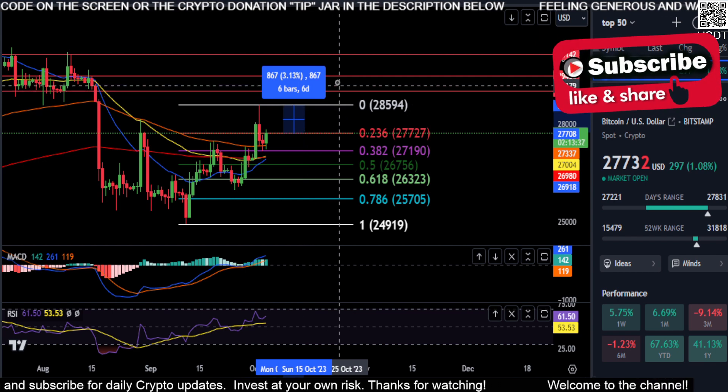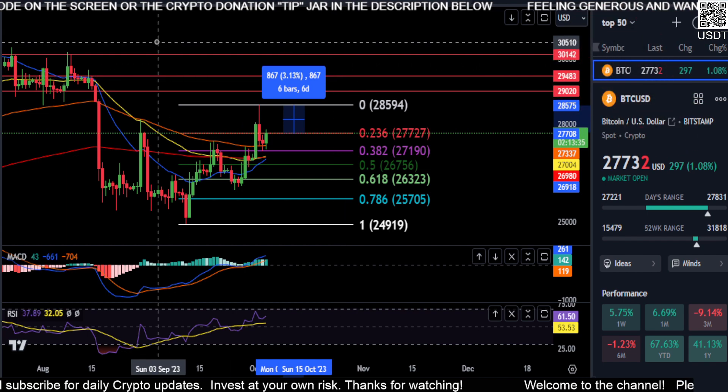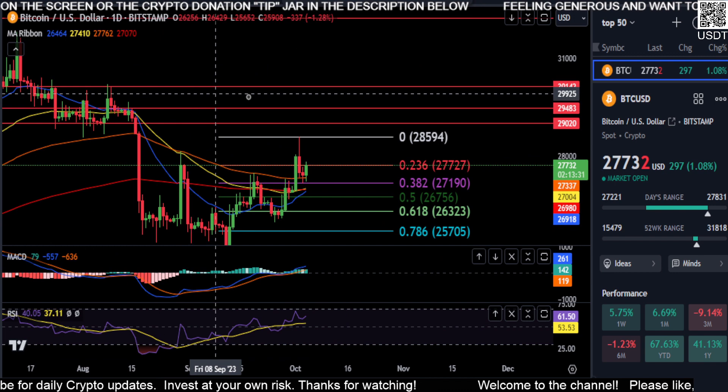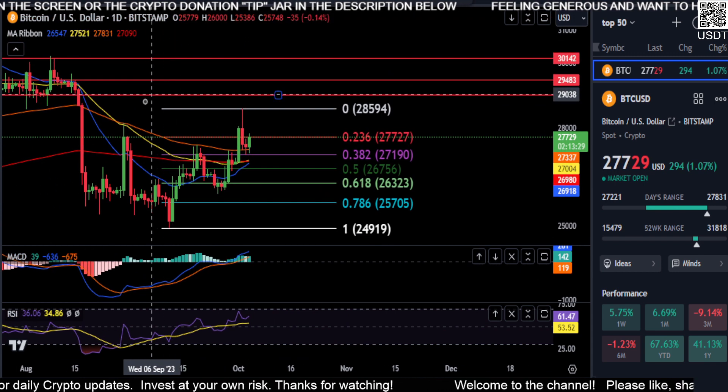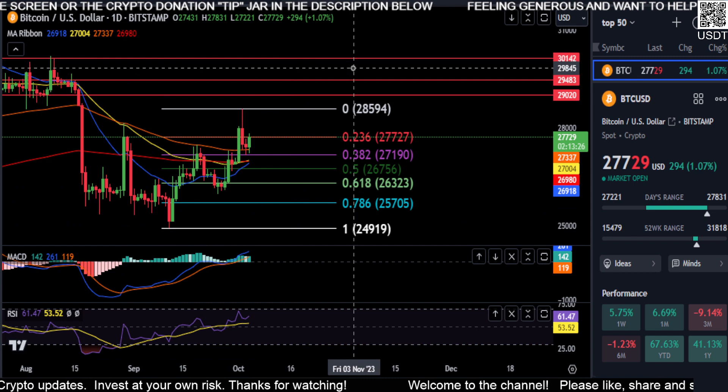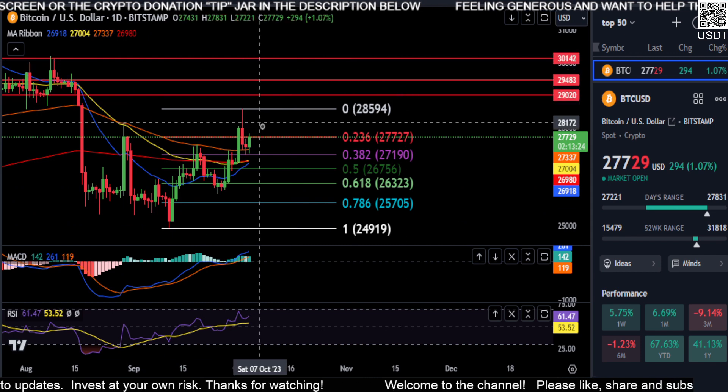These other red lines that I have on the chart, which you can see correspond with support and resistance back here, are the Fibonacci levels from this high to the low. I just didn't want the screen too messy, so I just marked them with these red lines.